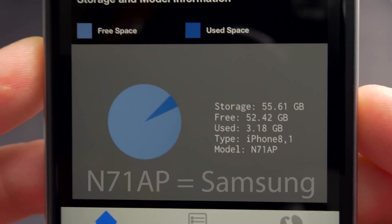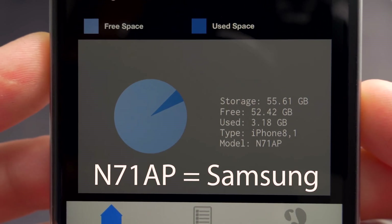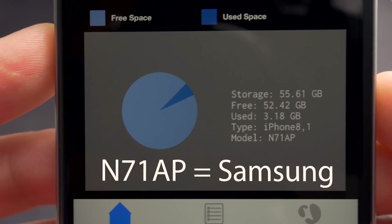Upon first using the device everything feels snappy and it looks great, but now is the moment of truth — which version of the A9 processor did I get? Looks like I lost the gamble this round. It's a bit gutting, but what can I do about it? Well, let's ask Apple.